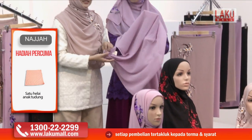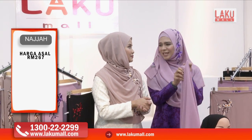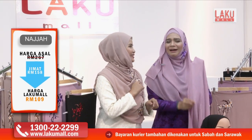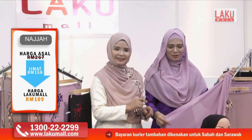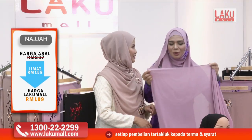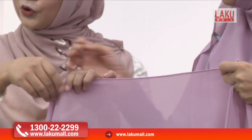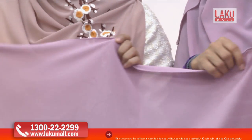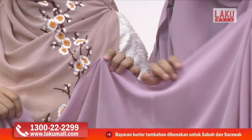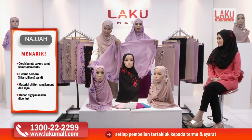Alhamdulillah dapat menutup aurat dengan sempurna. Sebab dia bukan sahaja panjang tapi juga lebar. Jadi tak kisahlah kalau kita nak pusing macam mana sekalipun, insyaAllah masih lagi mampu untuk menutup aurat kita dengan sempurna. Dan jangan lupa untuk pembelian shawl ni yang paling penting ialah tepi tu. Jahitan tepi tu sangat kemas. Kalau jahit tepi dia tak cantik, tudung tu akan berserabut. Jangan risau dengan tudung sulam daripada Najah ni — kita pakai sekali je dan tidak mudah untuk renyuk.